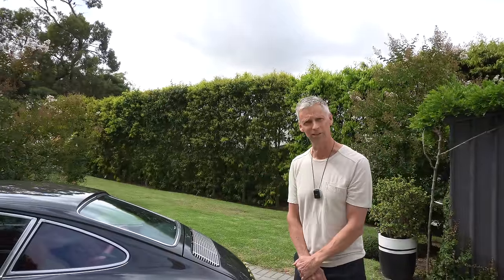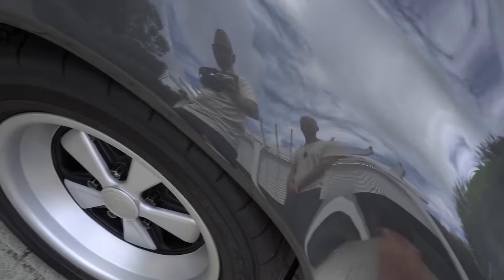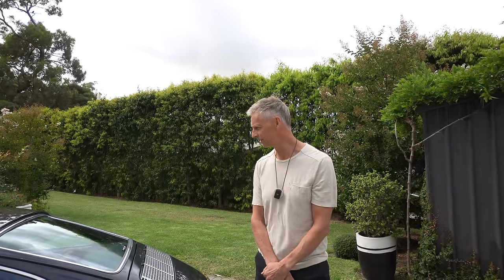It's got the right ride height with a spacer on the rears just to get them sitting in the guards nicely. It sits about right — it handles really well. Otherwise they normally just sit a little bit too far in; this is just tucked in nicely. Overall it suits the car pretty well.